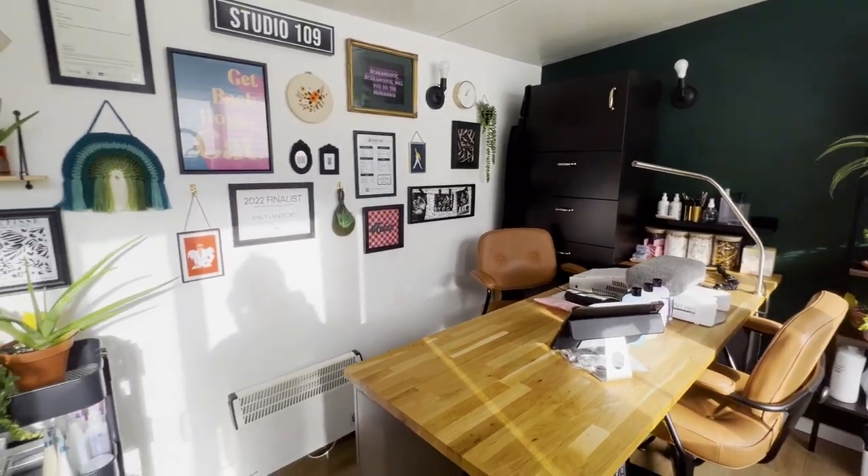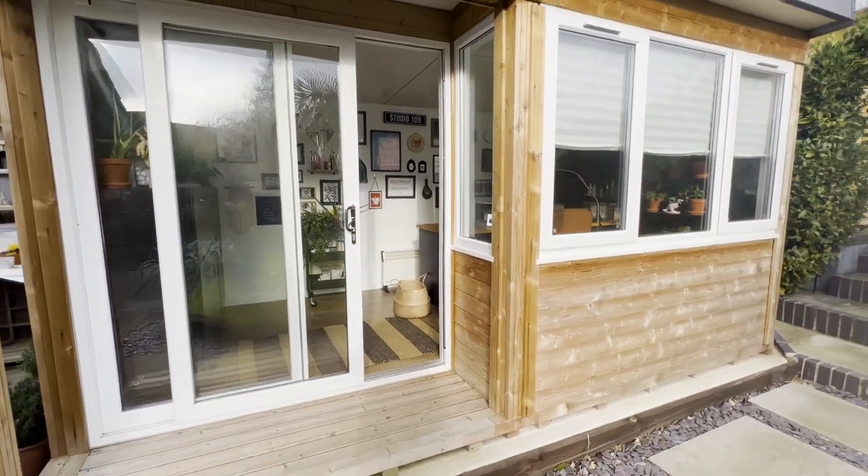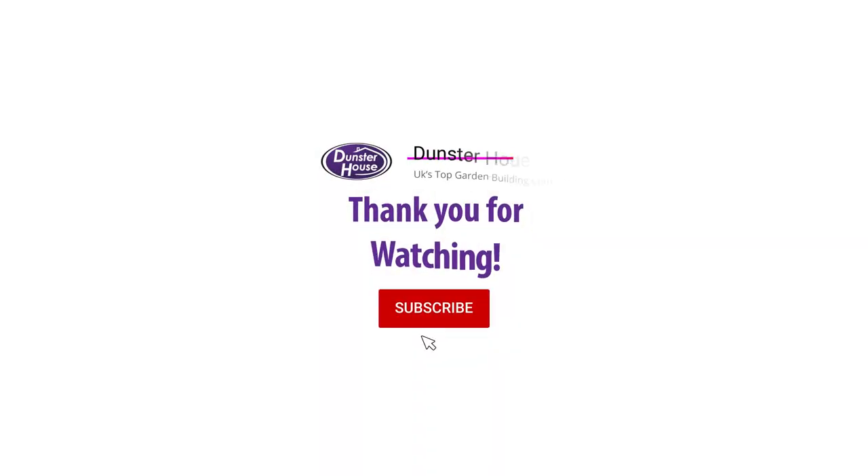When asked to give an overview of her experience, Emily said: 'My business has grown leaps and bounds and the studio has been a huge part of my journey. It's amazing to have such a gorgeous space to work from.'